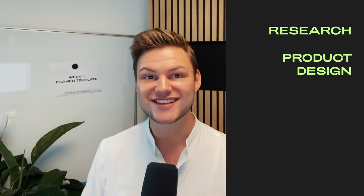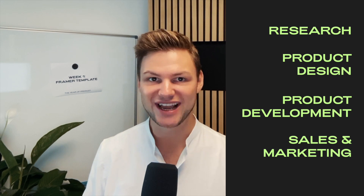As I started my career in consulting, I developed a strange love for structure. This is why I broke down this process into simple steps that you can follow too. Good news — there's only four of them: research, product design, product development, and sales and marketing. So let's dive right in.